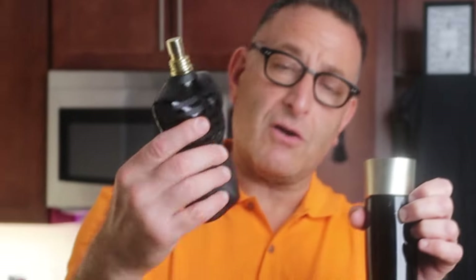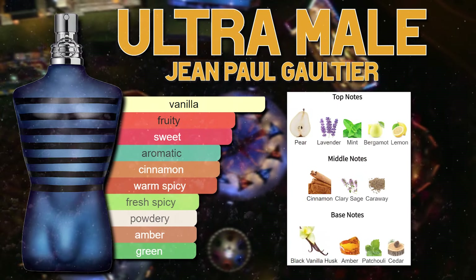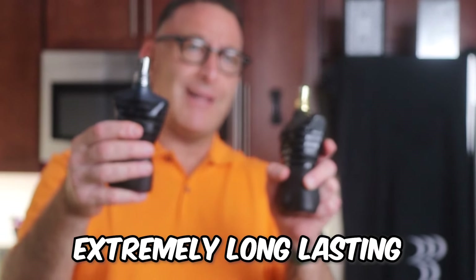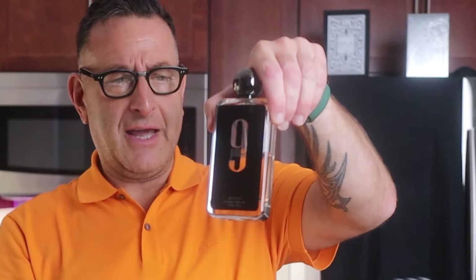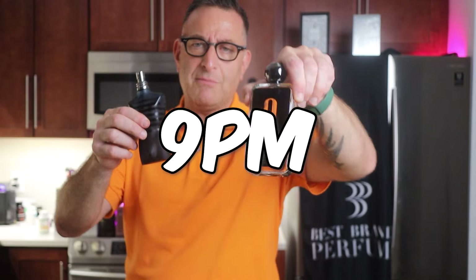This is called Jean Paul Gaultier Le Male. Look how fun — Jean Paul Gaultier Ultra Male is sweeter than this, more youthful, extremely long lasting, and the price tag has dropped to about 60 to 70 dollars. If you want it to smell like Ultra Male on a budget, find yourself Afnan 9PM — it smells identical, like Ultra Male on steroids.